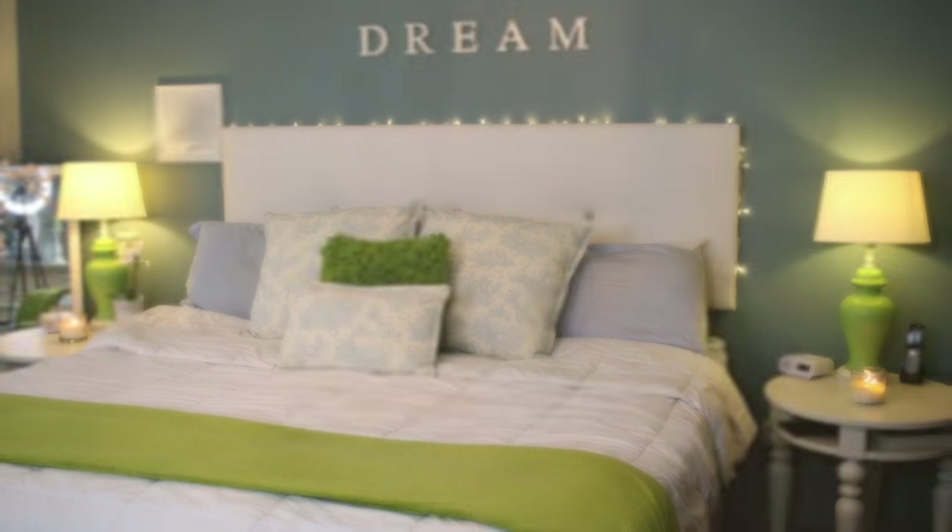going with a monochromatic color scheme with one accent color is a surefire way of not messing up and having a really cohesive and beautiful color scheme. I like using — well, in this bedroom — all blue: light blue, dark blue, different shades of blue with a pop of green as an accent color.